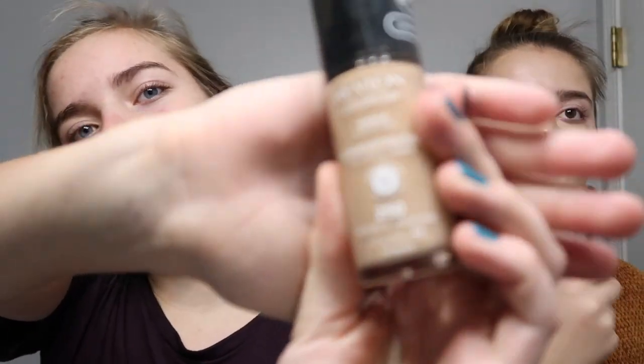Comment down below if you guys have had any snow days this year yet. I'm going to start putting my makeup on. I first go in with my foundation. I'm not that good with makeup so I'm probably not doing this right. I use the Revlon Colorstay foundation.